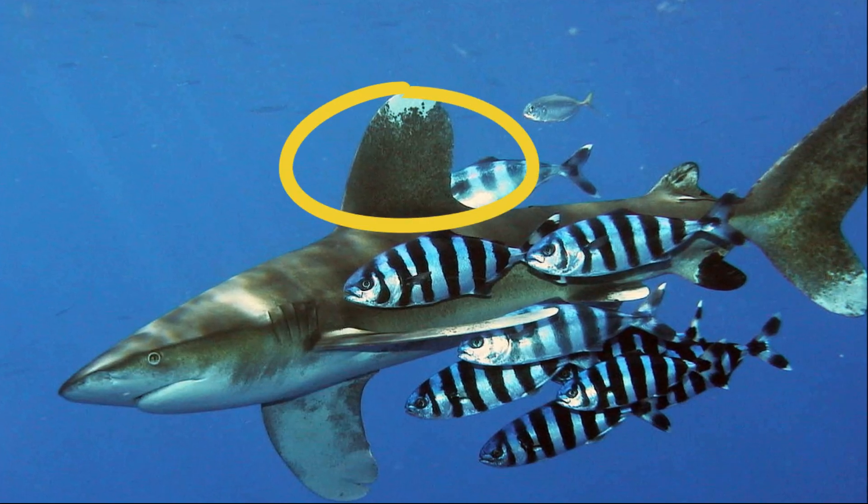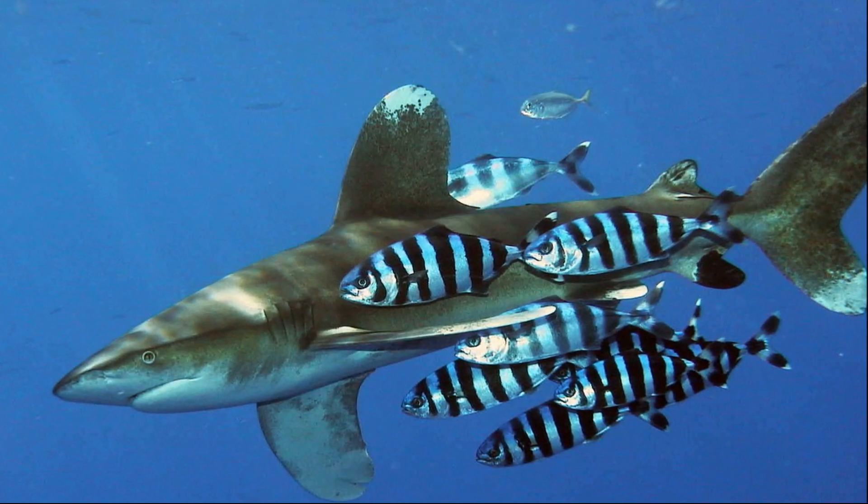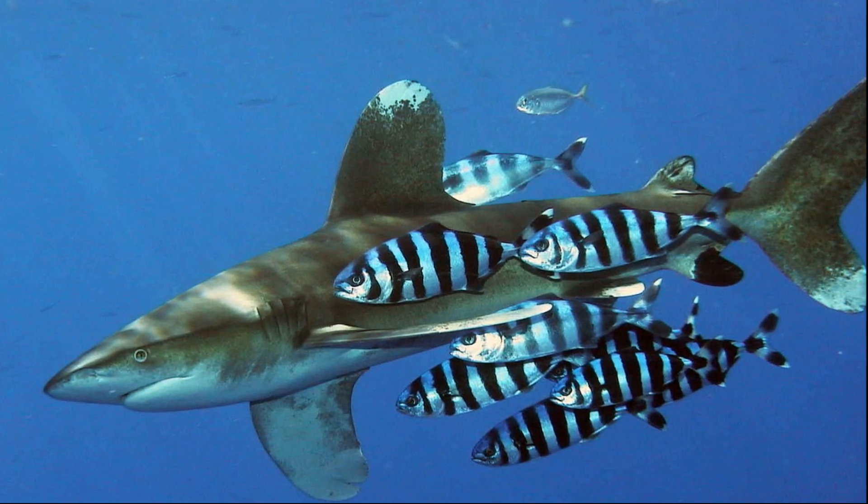The large first dorsal fin is rounded on the top. Many of their fins are white tipped, giving them their name.